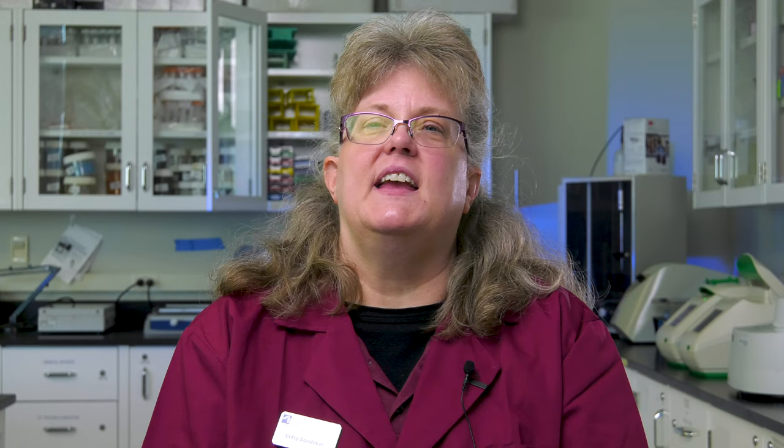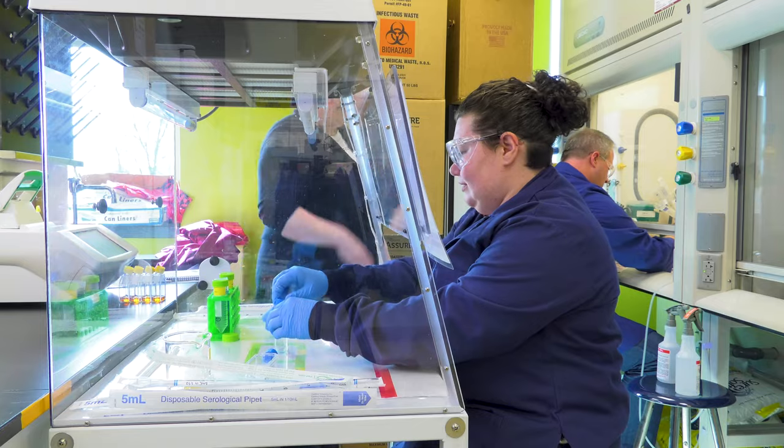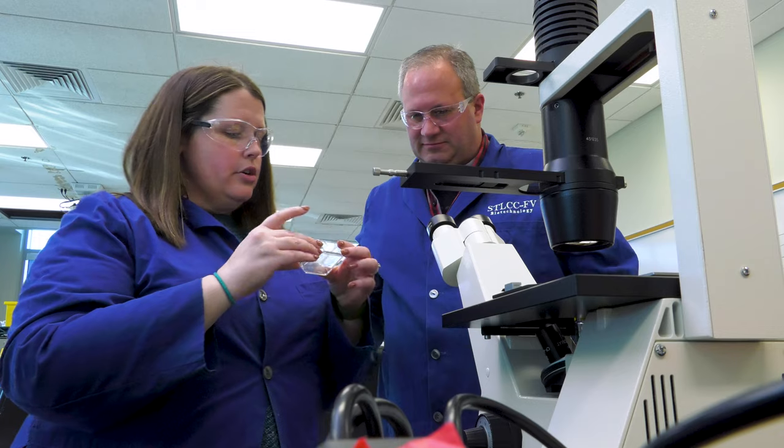It's very reflective of the industry environment, especially on a production floor, where we are encouraging good habits on completing batch records, on documentation of mistakes, and it's very much reflective of what they're going to see in the industry.